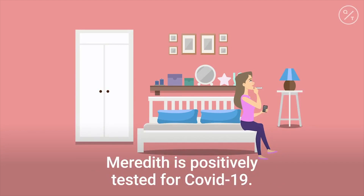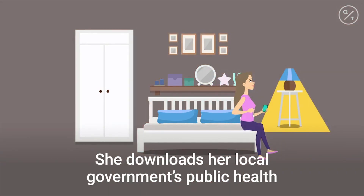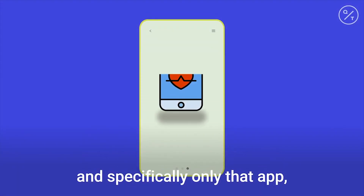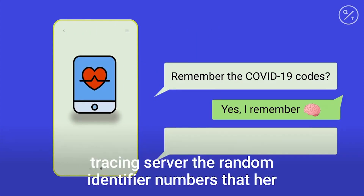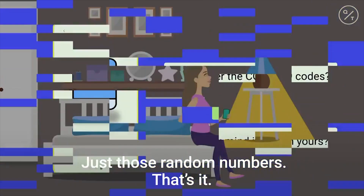But let's say a few days later, Meredith tests positive for COVID-19. She downloads her local government's public health authority app and tells it about the diagnosis in order to get the latest medical advice. What Apple and Google are creating is a way for that app — and specifically only that app — to also ask Meredith's permission to give a contact tracing server the random identifier numbers that her phone has generated over the past few days. Just those numbers, that's it.